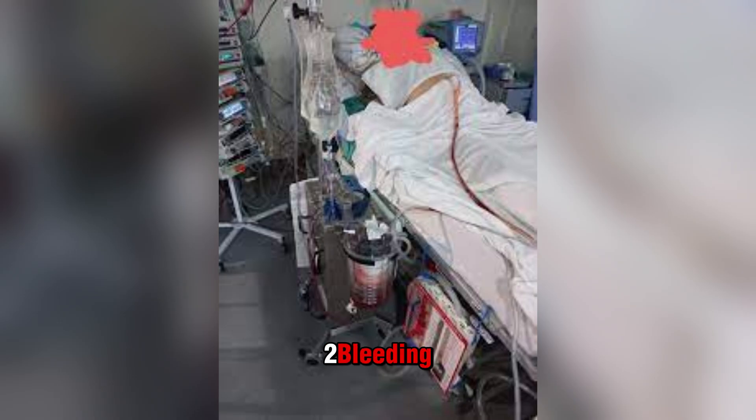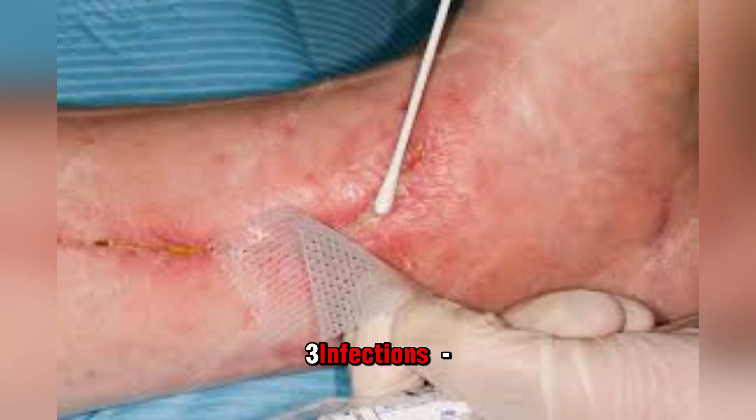Bleeding is a risk with any major surgery — people who take blood thinners will need to stop before surgery. Infections are another possible complication; when they spread throughout your body, they can cause sepsis, a life-threatening overreaction of your immune system. Sepsis is a medical emergency, and having two or more symptoms like fast heart rate, fever, chills, confusion, or rapid breathing should be treated as seriously as a heart attack or stroke.